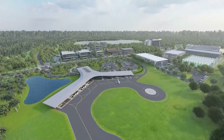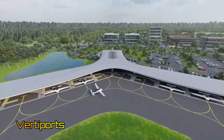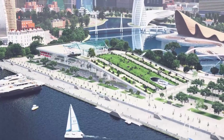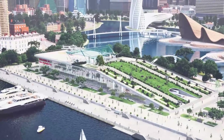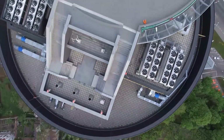People who have an interest in urban air mobility may have come across images of small footprint vertiports in news articles. A lot of cities are eyeing vertiports as a statement of progress, and sites are being marked in urban centers for possible development.